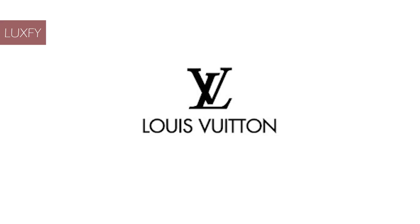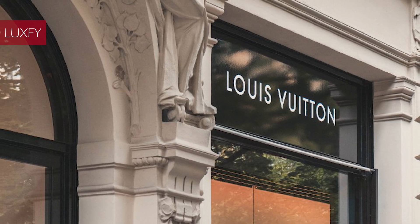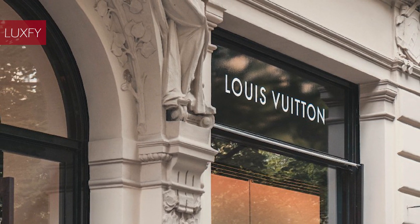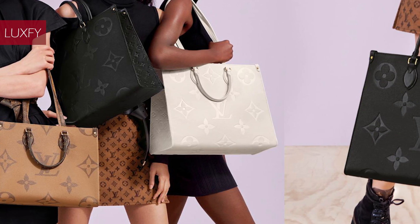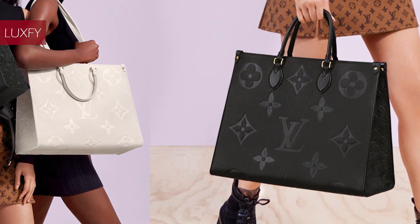We all know and love Louis Vuitton. This French Maison was founded in 1854 in Paris, where Louis Vuitton himself would craft top quality trunks and travel items. Passed from father to son, Vuitton's business grew to include clothing, shoes, jewelry, and of course handbags.